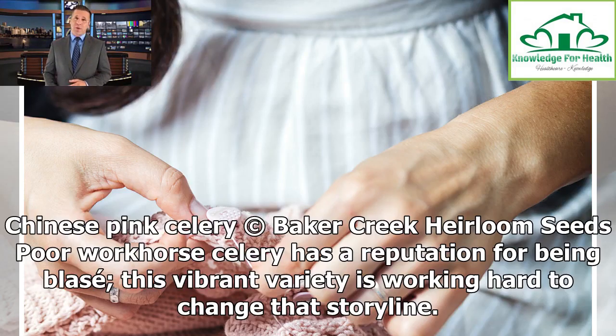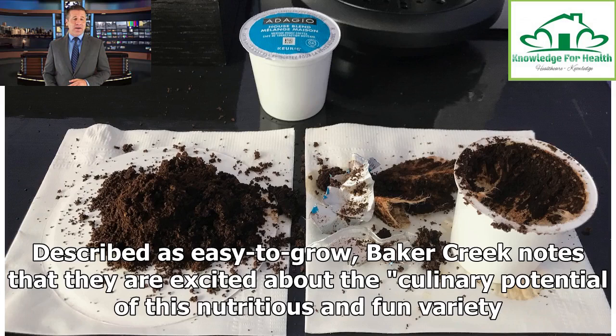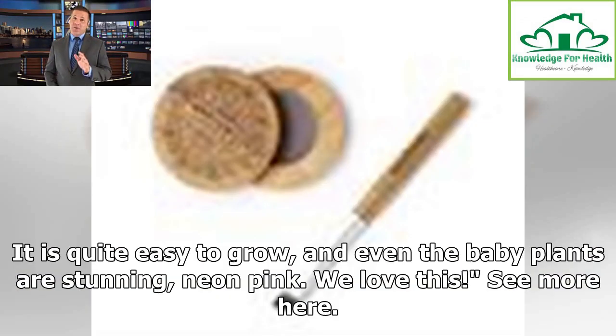Chinese Pink Celery. Celery has a reputation for being blasé. This vibrant variety is working hard to change that storyline. Described as easy to grow, Baker Creek notes that they are excited about the culinary potential of this nutritious and fun variety. It is quite easy to grow, and even the baby plants are stunning — neon pink. We love this.